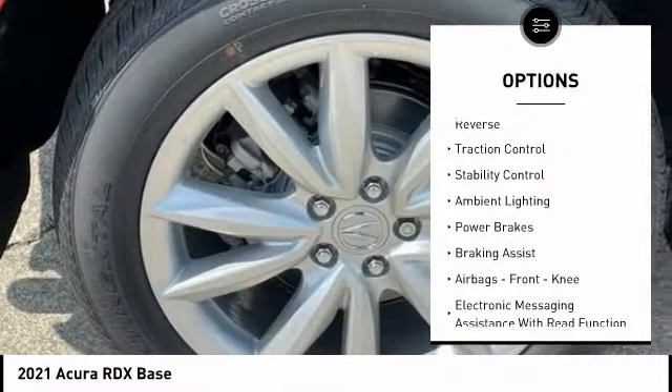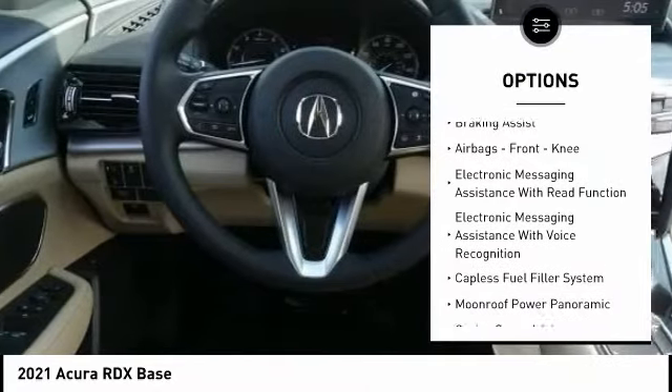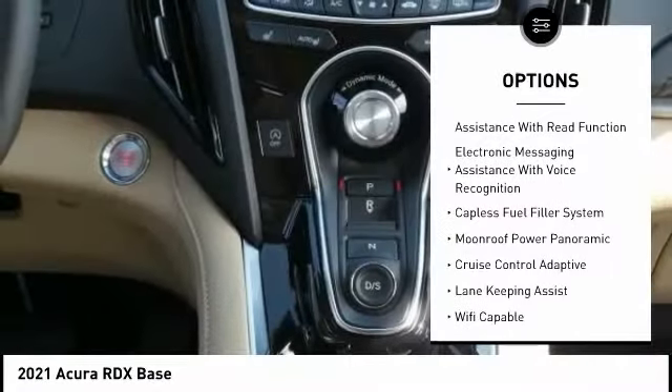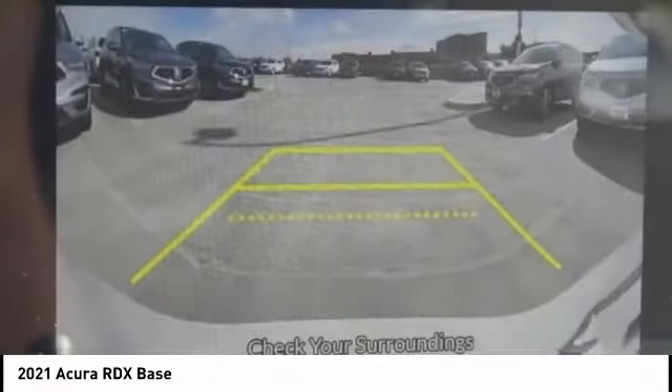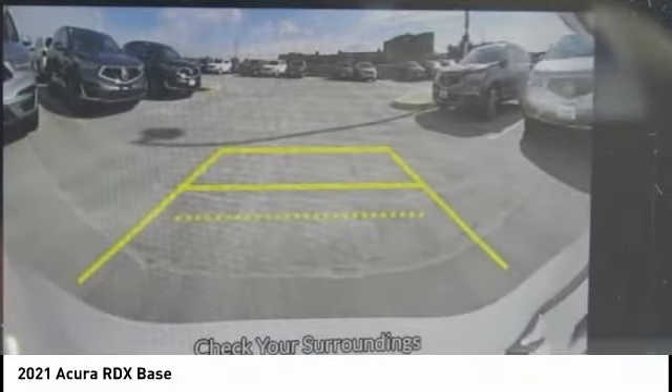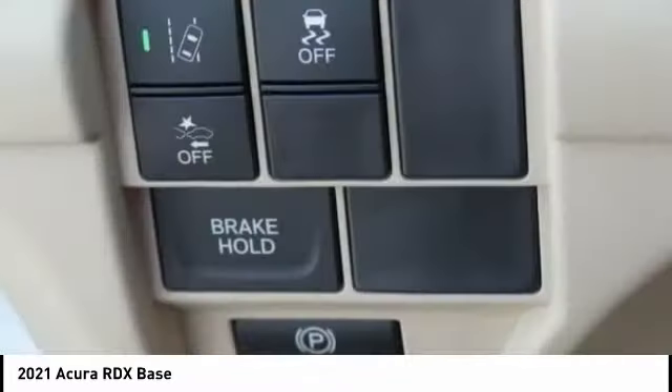Power windows with safety reverse, traction control, stability control, ambient lighting, power brakes, braking assist, airbags, front knee, electronic messaging assistance with read function, electronic messaging assistance with voice recognition, and capless fuel filler system. This beauty is sure to make you the talk of the neighborhood.